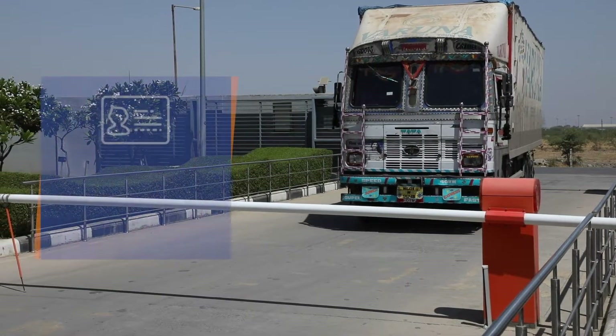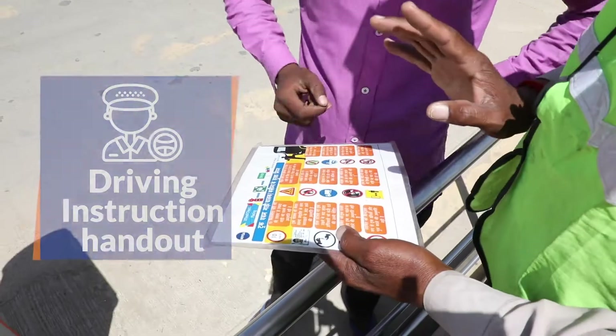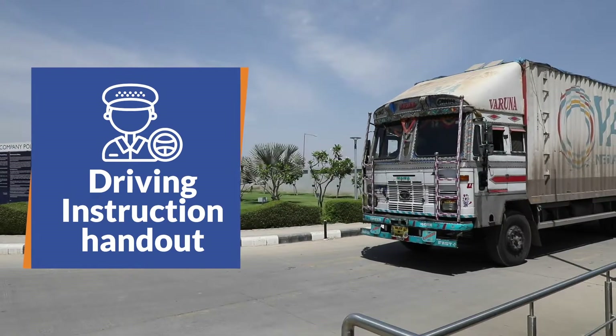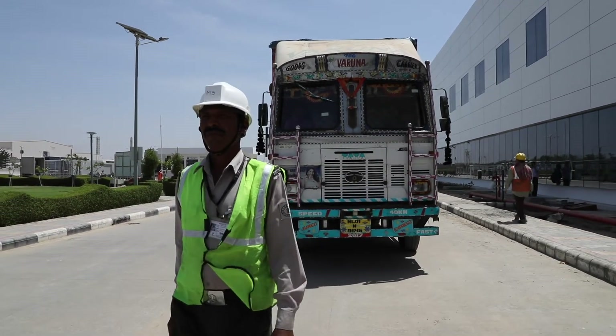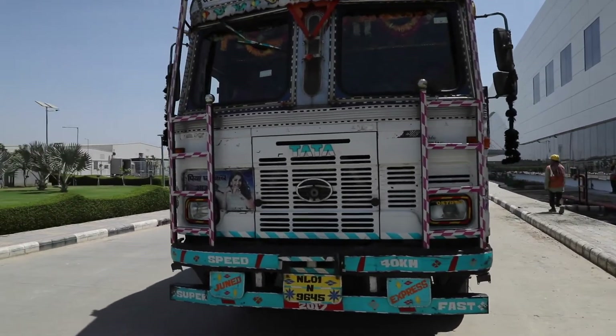Heavy vehicles transporting for the company need to get their passes. Drivers are supposed to read the instruction handout properly before entering. All vehicle drivers are required to follow the security marshal to make vehicle movement in the premises safe and secure, up to the parking area and vice versa.